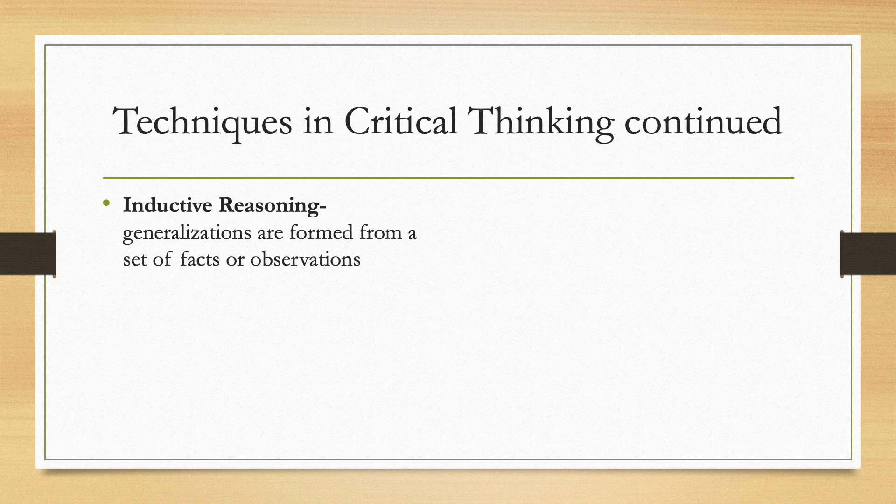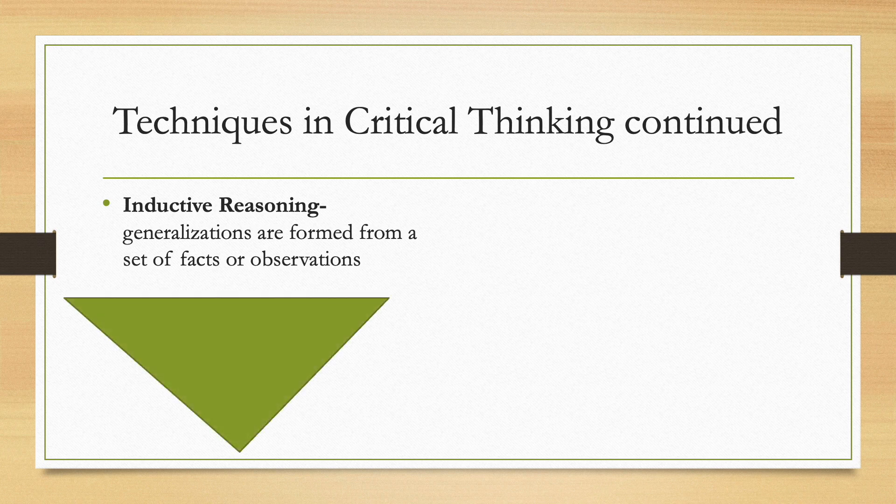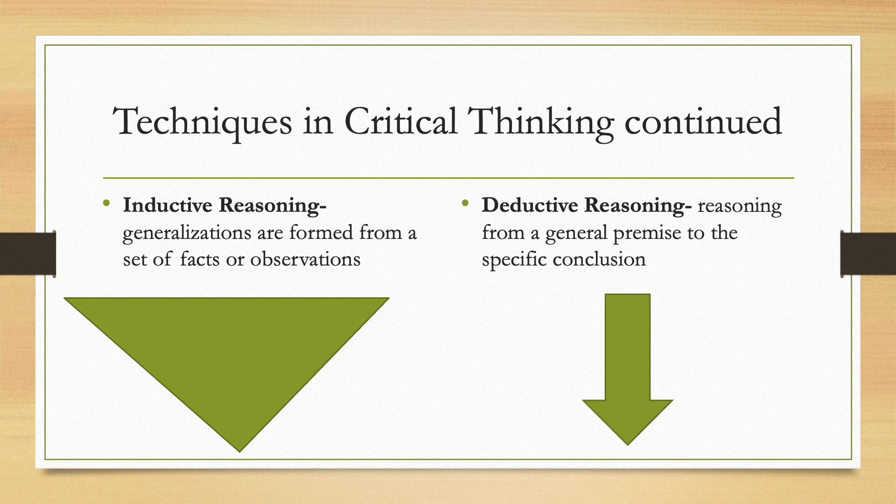Inductive reasoning is when generalizations are formed from a set of facts or observations. Think of inductive reasoning like an upside-down triangle or funnel — you pour in a lot of water at the top and a small stream comes out at the bottom. So with inductive reasoning, you use many different facts or observations to draw one conclusion. With deductive reasoning, picture a plain arrow pointing in one direction — you go from one idea to one conclusion.